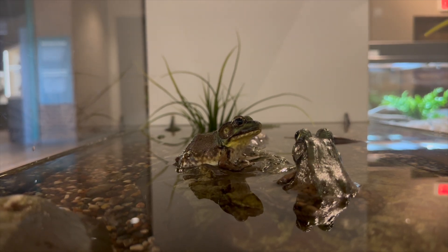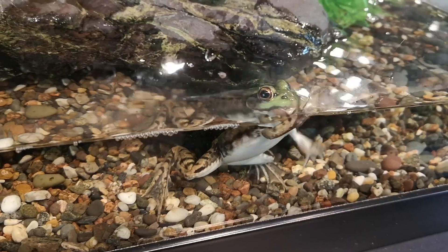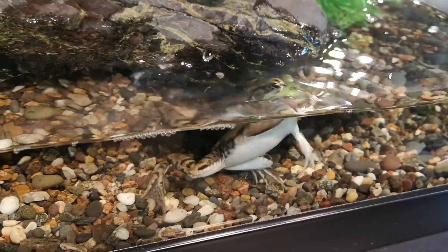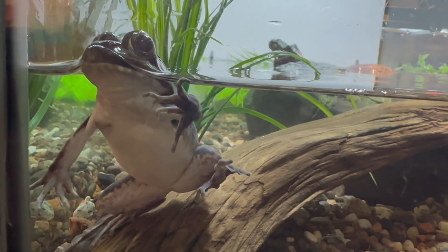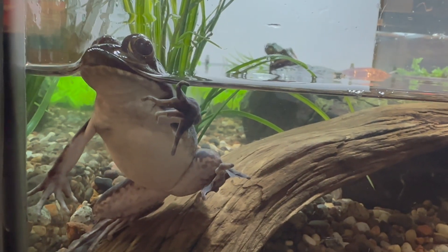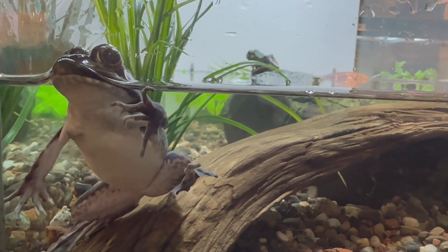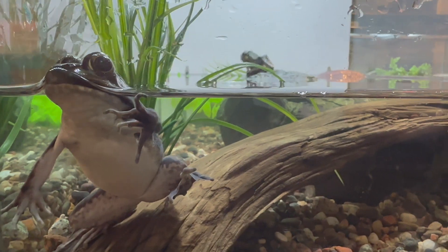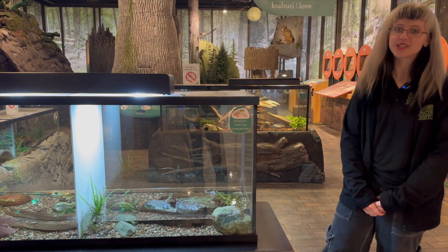Green frogs have a lifespan of up to five years after development from tadpole to frog, and reach sexual maturity one to two years after becoming adults. Compared to other frog species, green frogs are much more tolerant of habitat disturbance. They do face similar challenges with the loss of wetland and shoreline habitat, road mortality, climate change, pollution, and the use of pesticides and herbicides. You can visit the green frogs and all our other frog species in the museum's Nadougalum Forest Gallery.